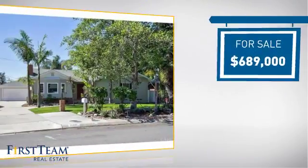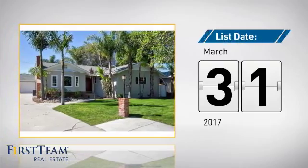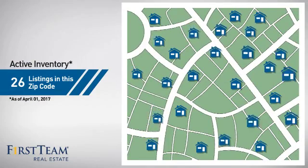Currently listed at just under $700,000. It's been on the market since March. Wondering how it stacks up against the competition? There are now just over 25 homes on the market within this zip code.